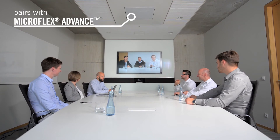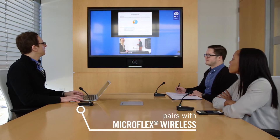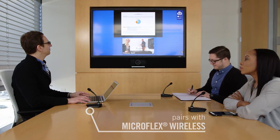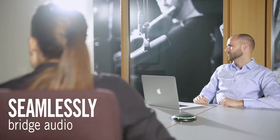It pairs with Microflex Advance and Microflex Wireless microphones to deliver a complete room audio system from Shure. Seamlessly bridge audio between multiple sources for smooth communication no matter where you are.